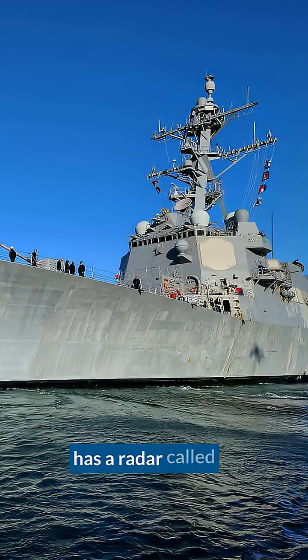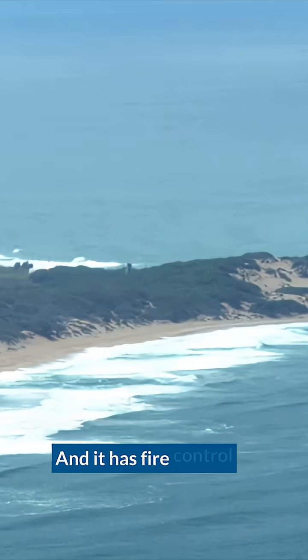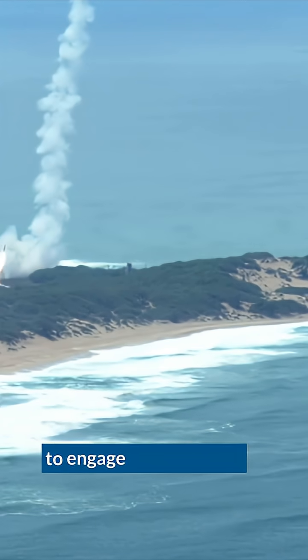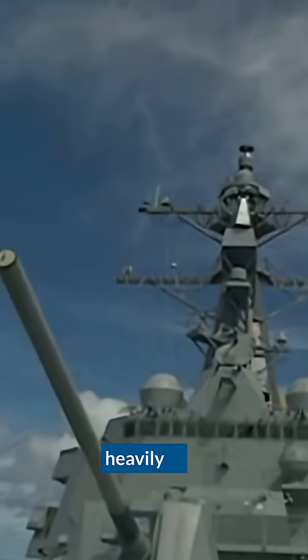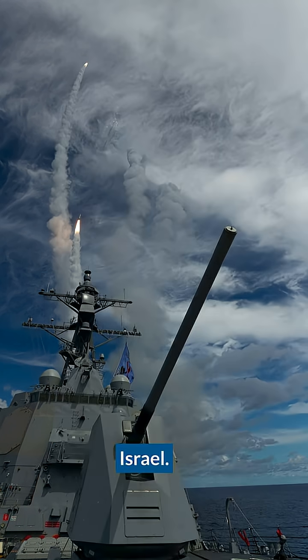The Aegis weapons system has a radar, called the SPY radar, that can look out hundreds or even thousands of miles to detect enemy threats, and it has fire control radars that can control a series of different types of missiles to engage those threats. It has been used heavily in combat in the Red Sea, where the Houthis have been attacking merchant shipping or attacking Israel. It's a highly successful system that's now proven itself in combat over the last 18 months.